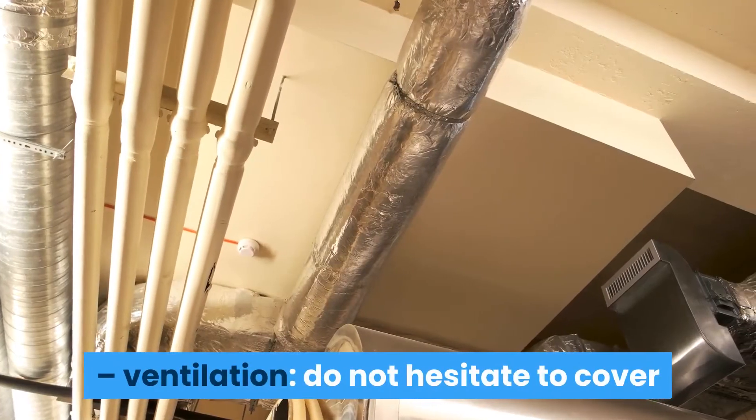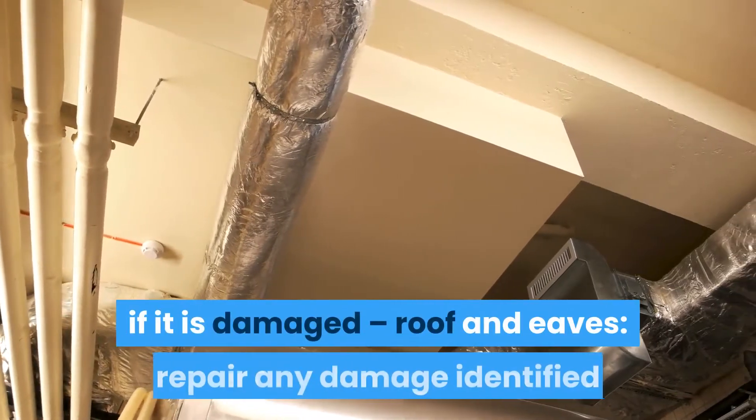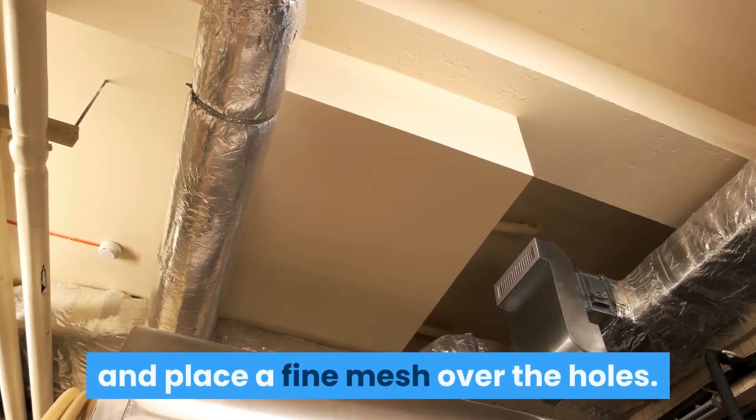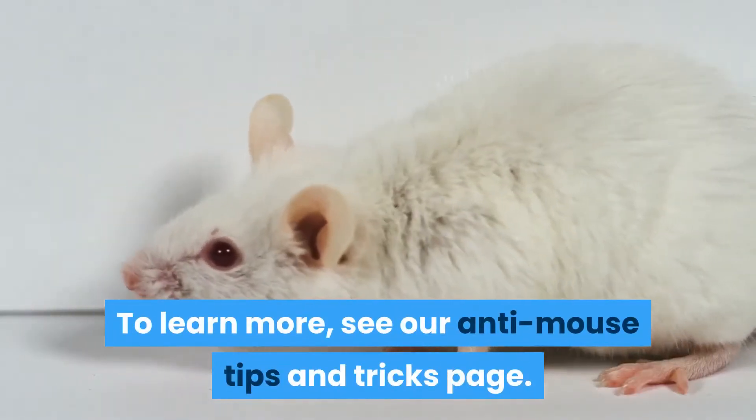Ventilation: do not hesitate to cover it with a thin galvanized wire mesh, especially if it is damaged. Roof and eaves: repair any damage identified and place a fine mesh over the holes. To learn more, see our Anti-Mouse Tips and Tricks page.